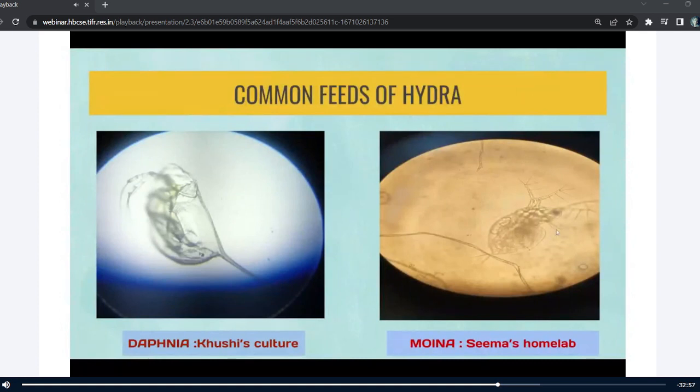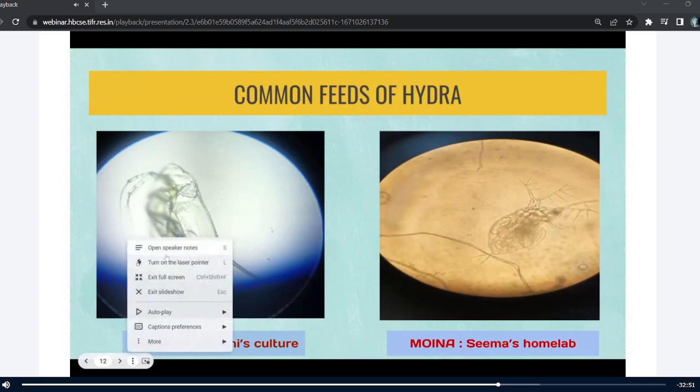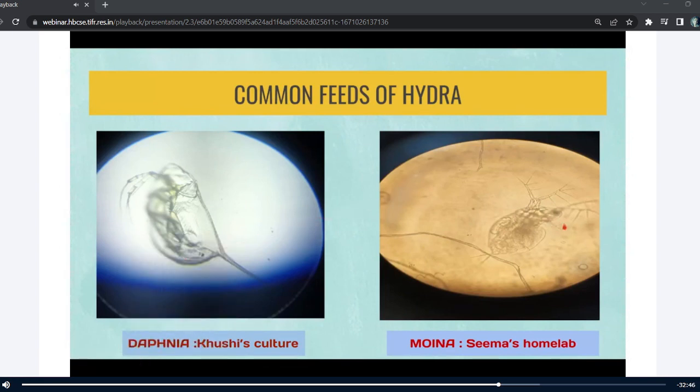Batul, please mark it. Yes, this structure is the antinual, which she is showing with the red marker, and it is present only in moina and not in daphnia.